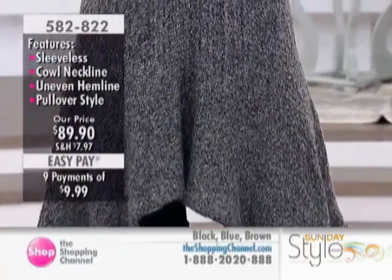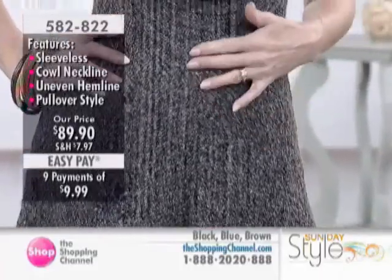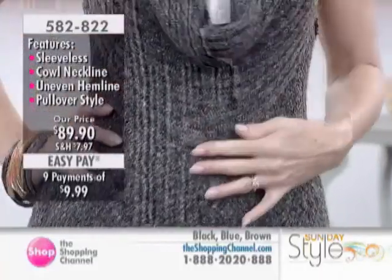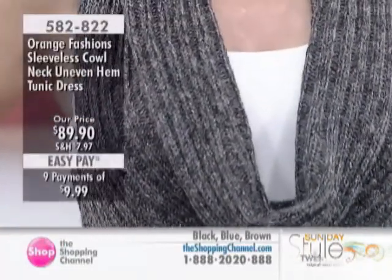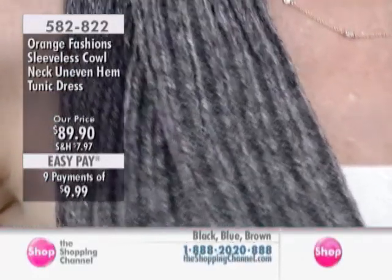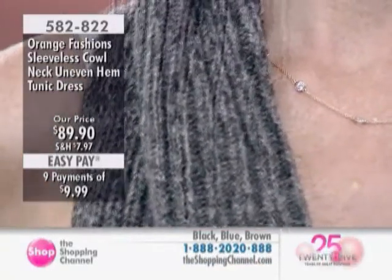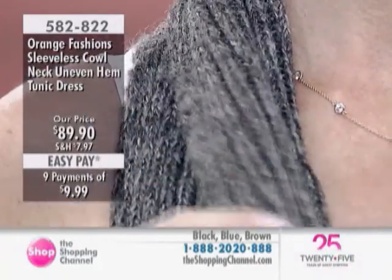Let's talk about sizing on this, because Shona is a size small. So what size — because this dress is a one size. It is a one size and it's 90% acrylic and 10% wool. So this one is a one size. When we say one size, I'm going to be honest and say that this is about from an extra small to maybe a 12. I agree.